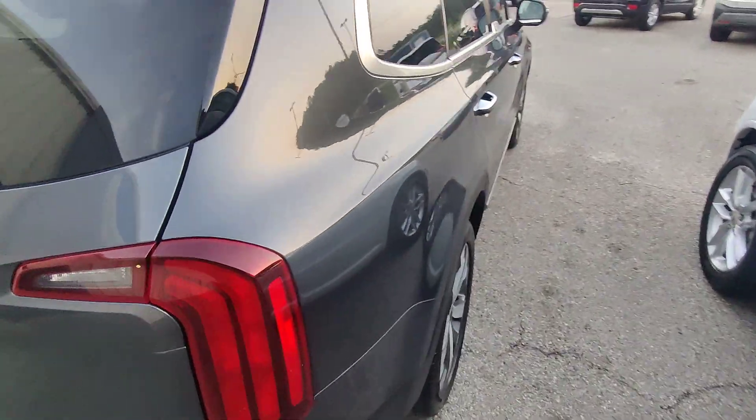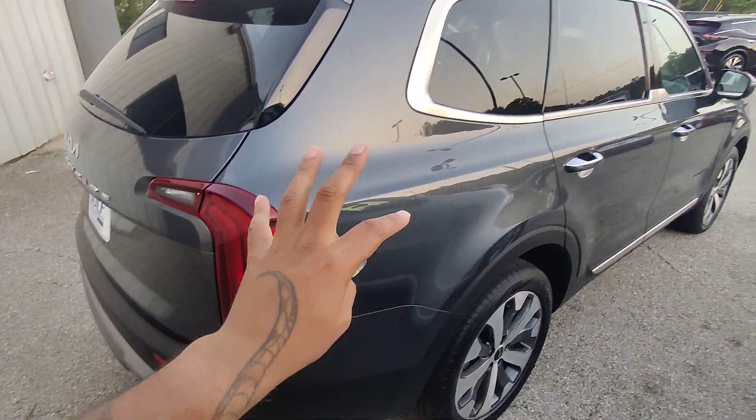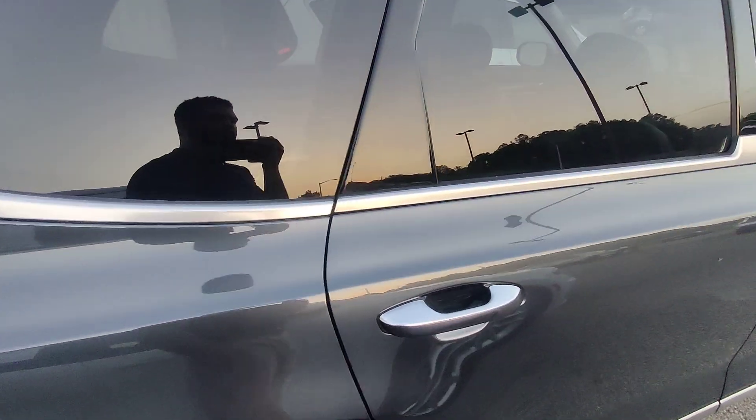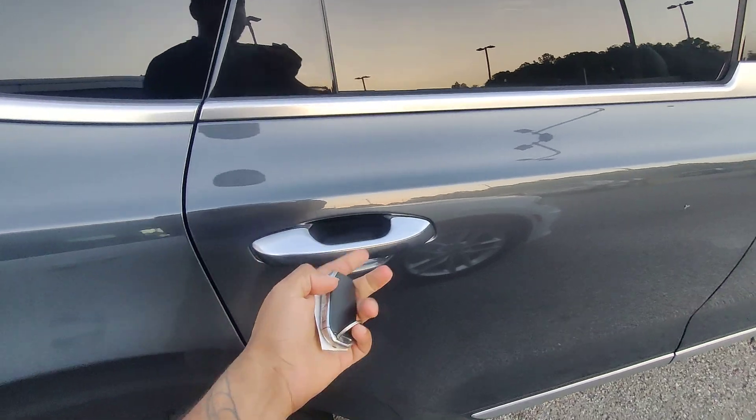Moving around the right-hand side of the vehicle — same story, no scratches. Really beautiful accented chrome all the way down the windows here. We're going to get into the back seat.